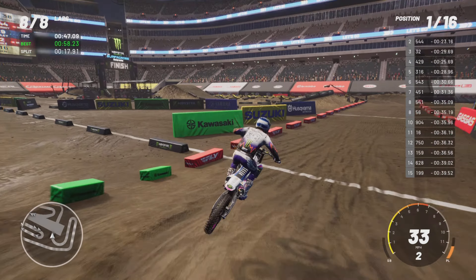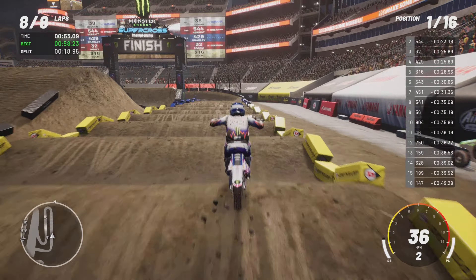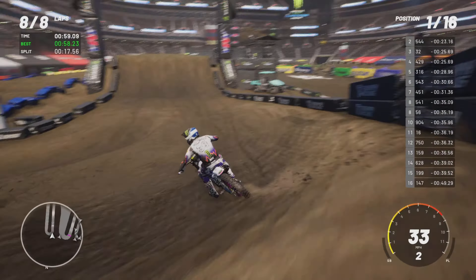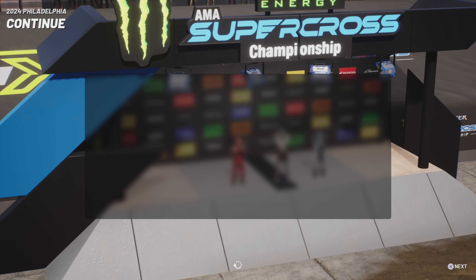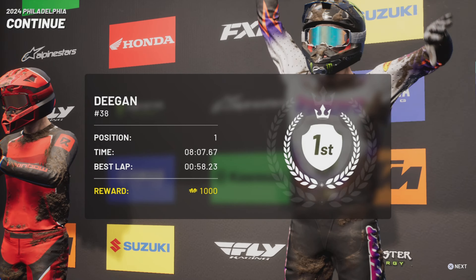Here we go, final lap — try and have a good run. Shot at night, shot at night. I really like this track, like a lot.